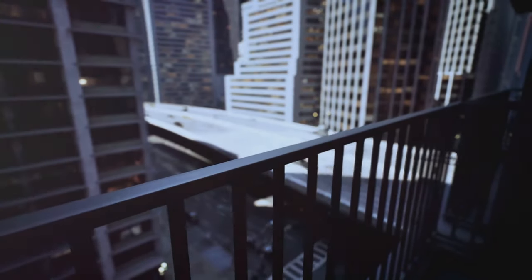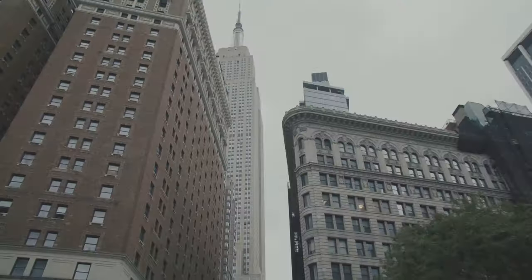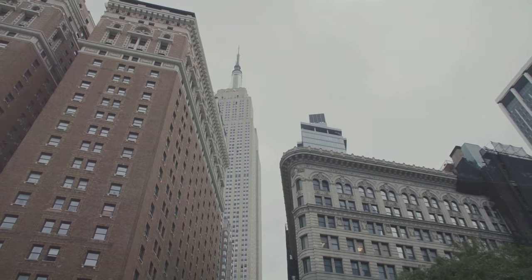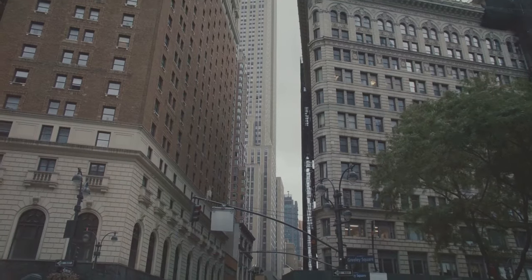This imposing structure — this fortress of solitude — has been a source of intrigue for decades. Its stark windowless facade has earned it the nickname the Long Lines Building, but what's inside is even more intriguing.